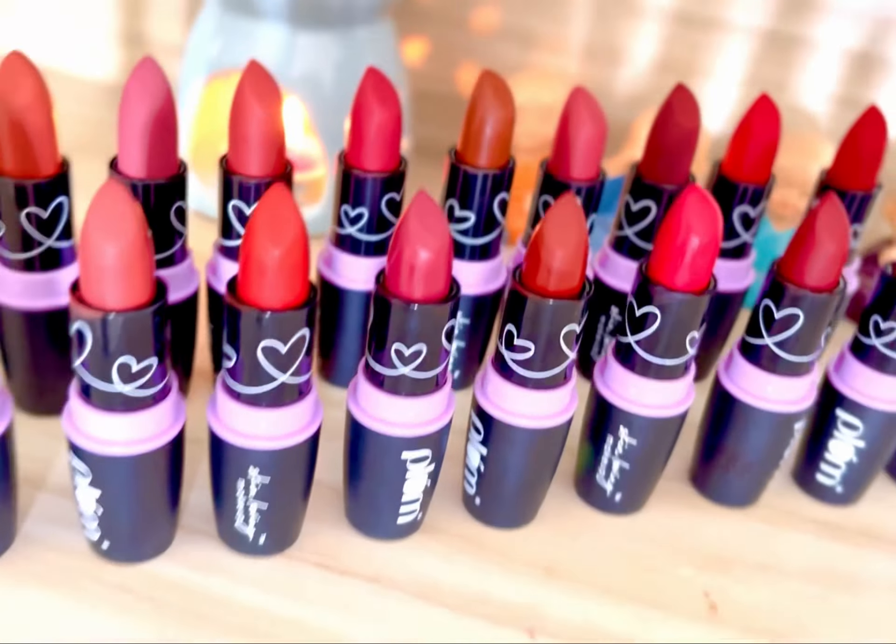Hello beauties, welcome to my channel! In today's video we're going to see the swatches of Plum Matterrific lipsticks. I have all 20 shades with me — I'm so thrilled. Let's straight away get into the swatches.